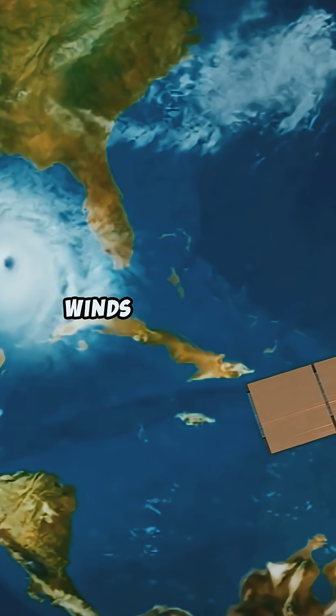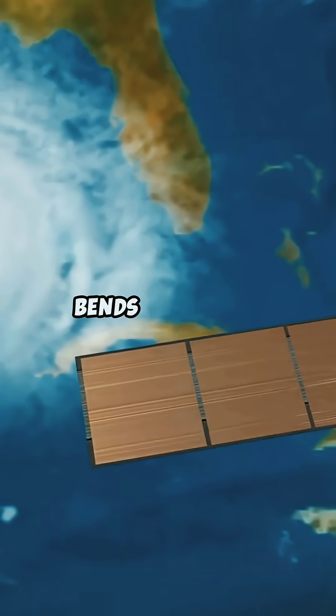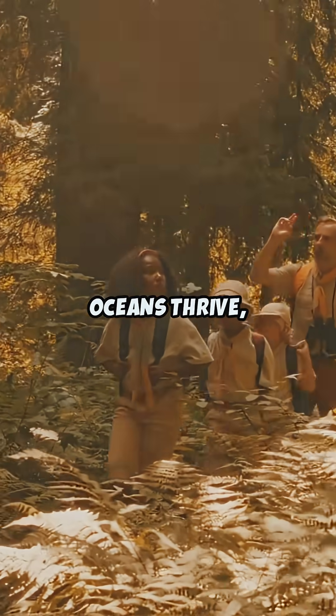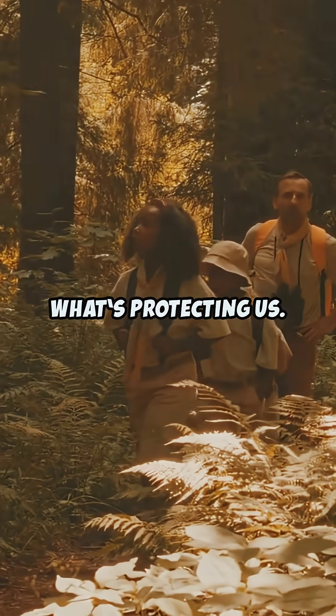When fierce solar winds and charged particles fly toward Earth, this magnetic shield bends them away, keeping us safe from harm. Thanks to this, forests grow, oceans thrive, and we live our everyday lives, most of us never realizing what's protecting us.